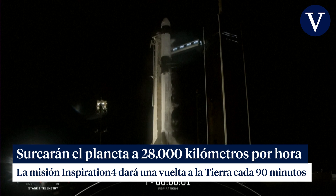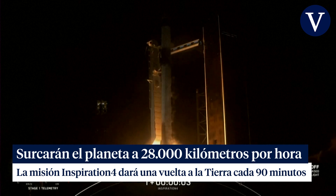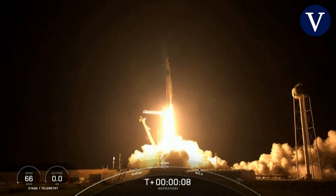Five, four, three, two, one! Ignition. And lift off. Godspeed, Inspiration 4.